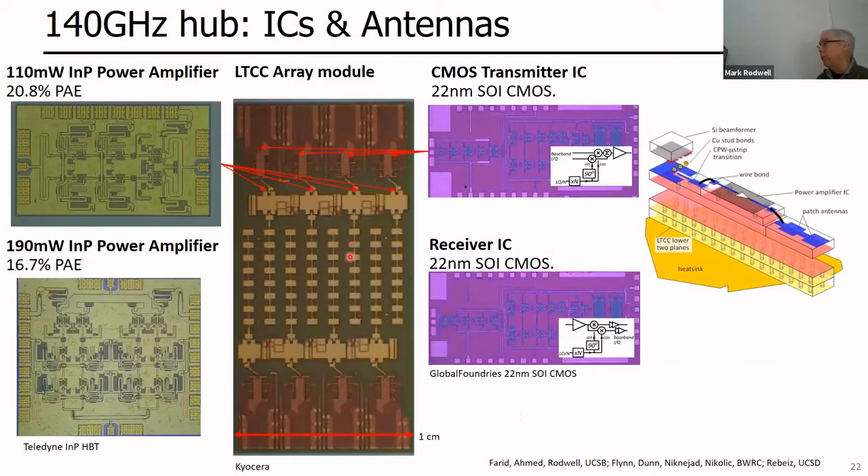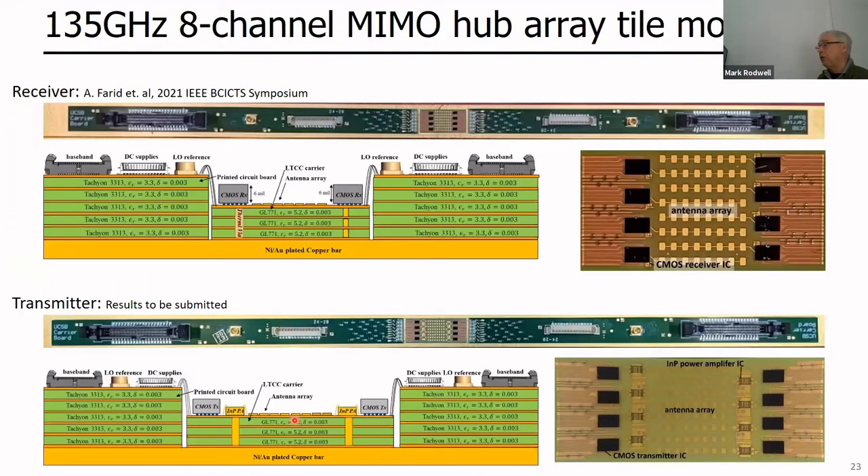Let me show some modules we're building at 140 GHz. This is a linear array tile module for that hub system, with eight antennas, eight indium phosphide power amplifiers, and eight CMOS transmitter chips — using Kyocera LTCC technology. The overall module including low-frequency connections is about a foot long. The ceramic piece is in the middle. Here is the receiver array with CMOS ICs and antennas, and the transmitter array with CMOS transmitter ICs and indium phosphide amplifiers. Results are currently in review, so I can't show them today, but the transceiver array is working really well, with some yield issues on the transmitter.